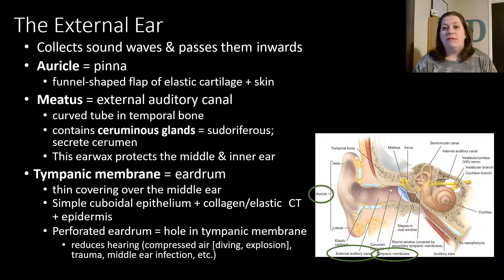The external ear collects sound waves and passes them inward. The auricle, also known as the pinna, is this funnel-shaped structure — composed of mostly elastic cartilage with a covering of skin — that we would call your ear. In the center we have the external auditory meatus, a curved tunnel through the temporal bone. It contains specialized ceruminous glands, a type of sudoriferous gland that secretes cerumen — earwax — which protects the middle and inner ear from dust particles and different invaders. At the very back of the external ear is the tympanic membrane, also known as your eardrum.